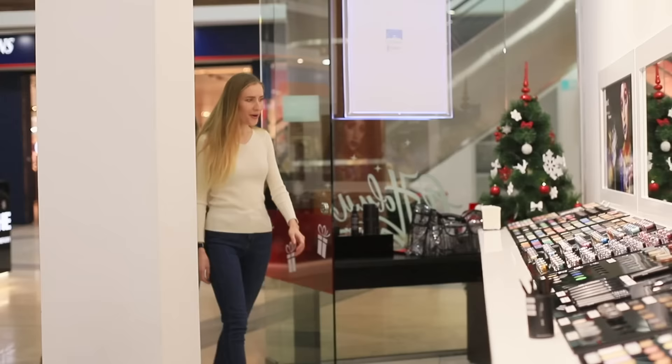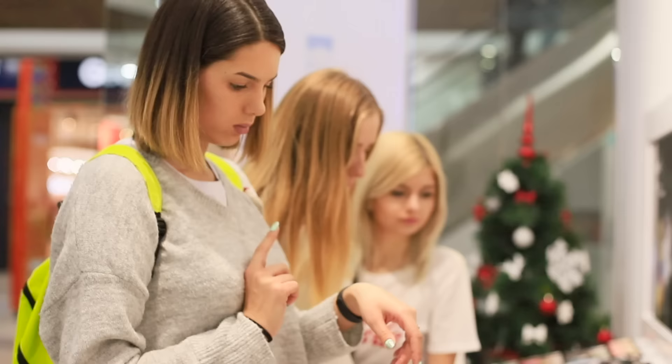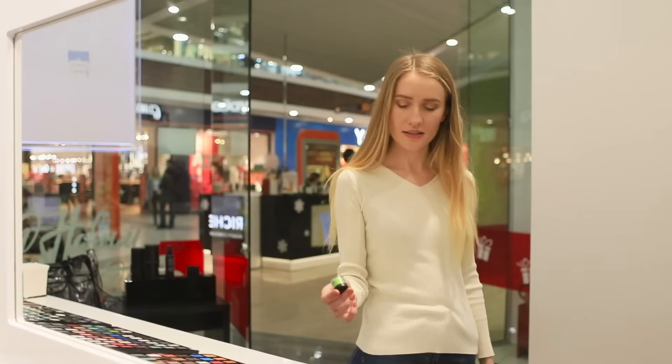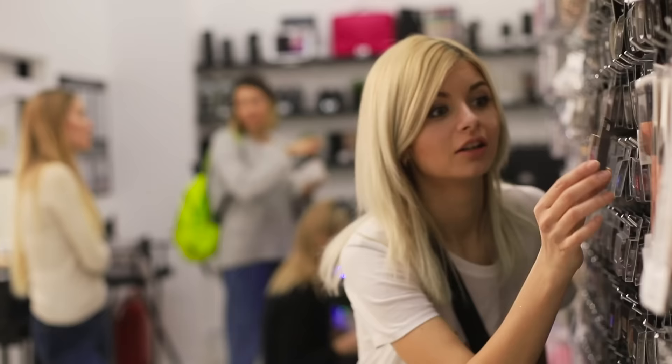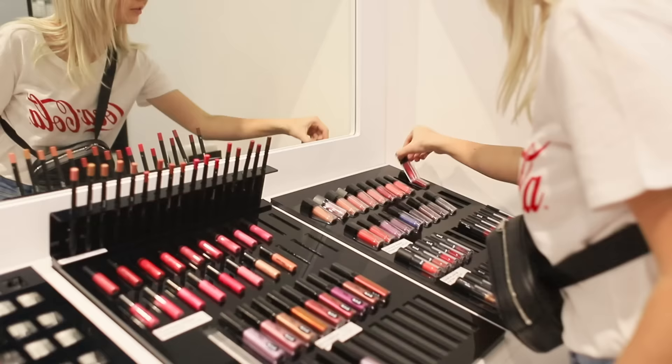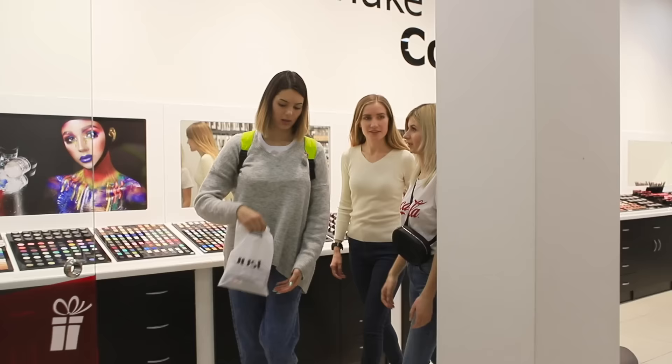The next part of the color challenge might be even more fun — makeup! There are just so many shades of eyeshadow. The hue, the shimmer, the shine — everything about it is irresistible! There's just so much: lip gloss and colorful mascara. We have everything we need to style our looks!